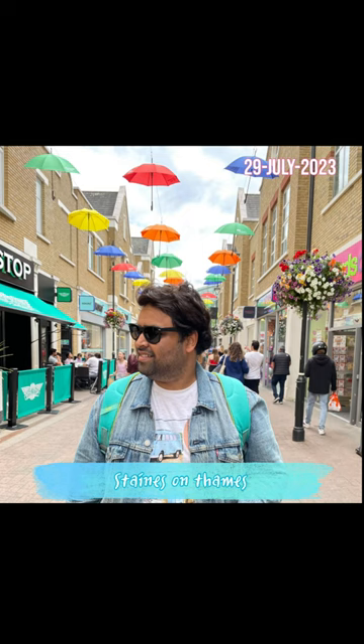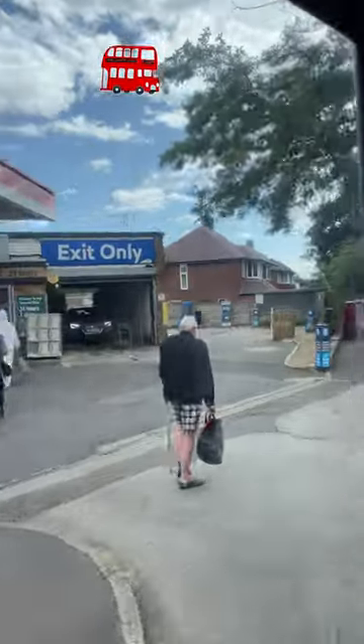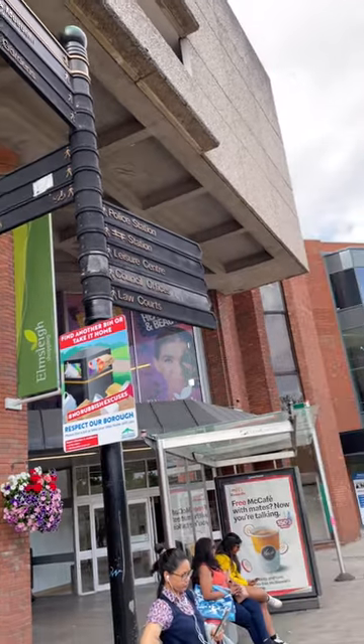Hello viewers, today we got an opportunity to explore Staines-on-Thames town. We have started our journey from Hounslow bus station and boarded bus number 203 towards Staines bus station. It has been rainy and cloudy atmosphere all through the week, and today we are lucky to have a clear sky and sunny morning. The journey time from Hounslow bus station to Staines bus station is around 45 to 50 minutes. We have now arrived at Staines bus station.